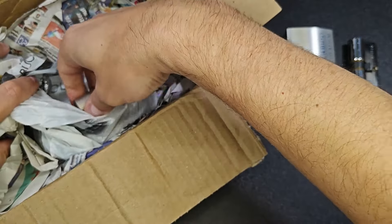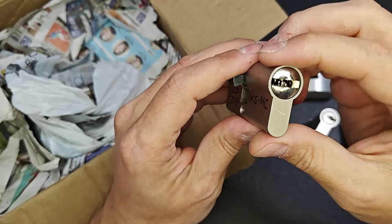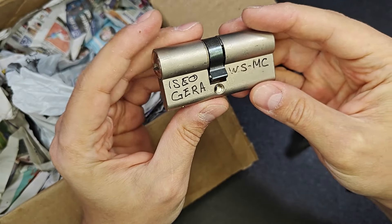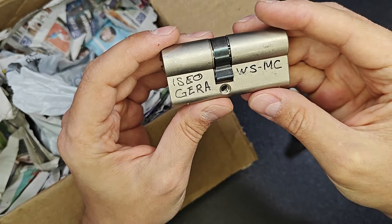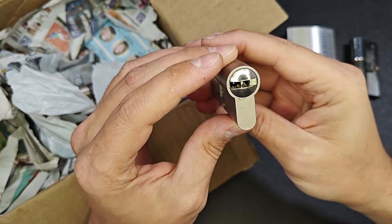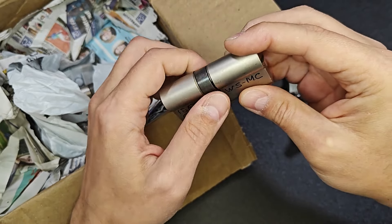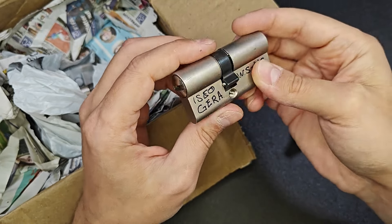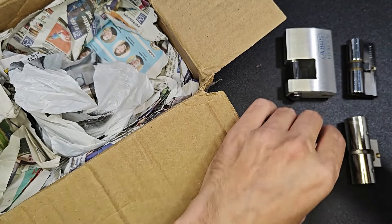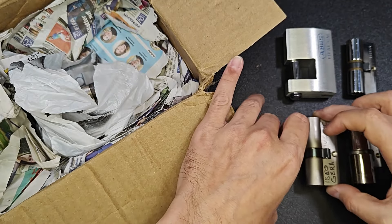Let me see — wow man, how many locks? He sent me a lot of locks. I saw Gira, Gira, Gira, WSMC — another Dimple one. I have not picked a Dimple Lock for a long time as far as I can remember. I'm glad that you sent some of them.